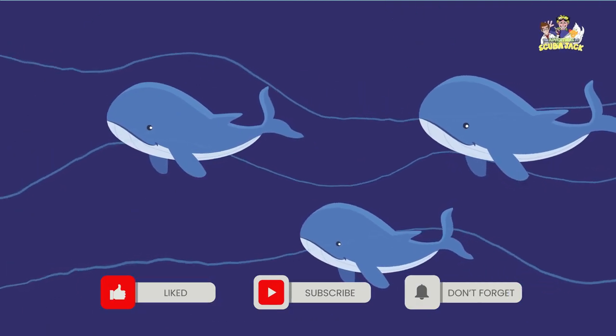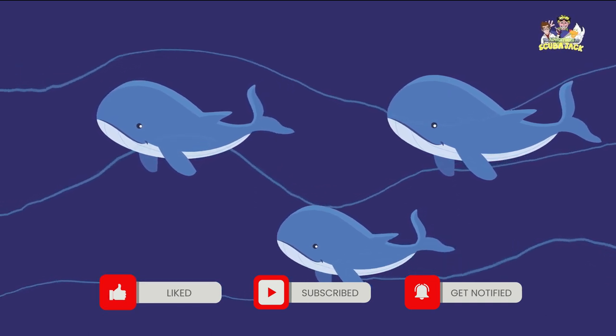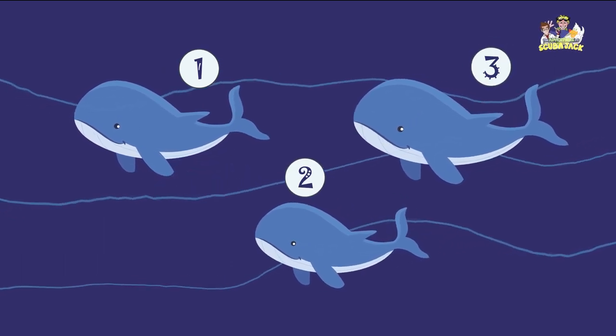I see blue whales swimming near the beach. How many whales do you see? Let's count the whales. One, two, three. I see three whales.